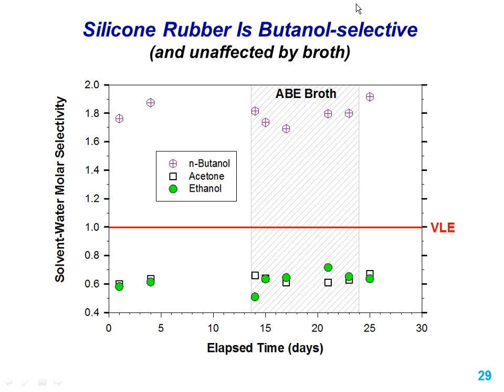For butanol, however, silicone rubber is selective. On a molar selectivity curve where VLE equals one, ethanol sits at 0.6, and butanol in our hands is at 1.8 to 2.0 — about twice that of VLE. So for butanol, silicone rubber looks like it has some potential.